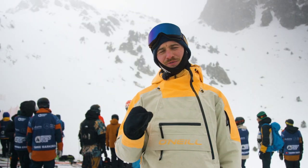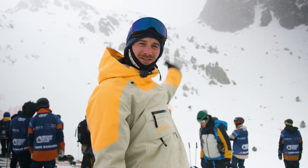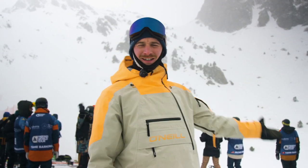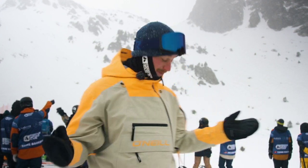Welcome to Andorra. This is the face check for the Freeride World Tour in Ordino Arcalis. As you can see behind me, this face is 15 meters. We're going to talk to some of the riders and see what they think of the conditions, how they're going to pick their lines, and as you can see it's snowing, so there might be some good conditions coming up.